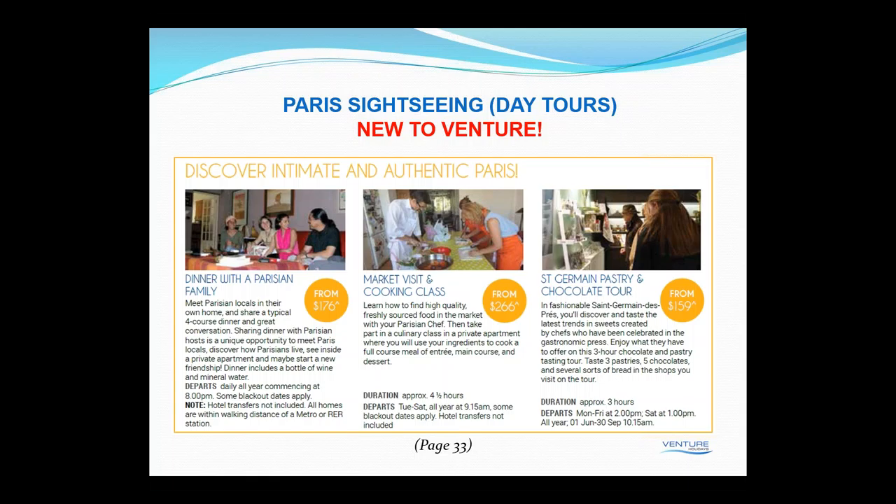We also have a market visit and cooking class where you go off with a Parisian chef through the markets, source the food, then head back to a private apartment where you use the ingredients to cook a full course meal and sit down and eat it with the chef. We also feature a Saint-Germain pastry and chocolate tour, getting into some of the smaller shops to see the latest trends and sweets created by chefs. In three hours you get to see three different types of pastries, five different types of chocolates, and several sorts of breads.